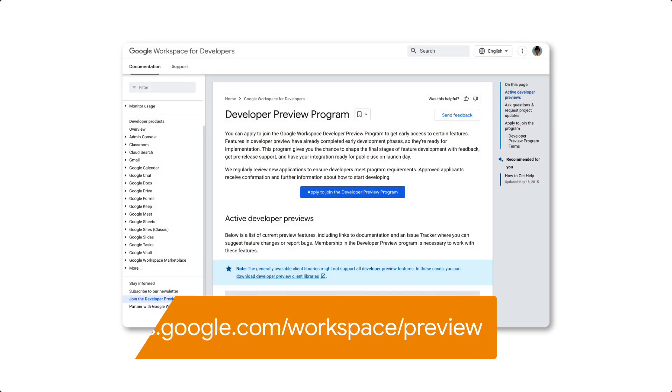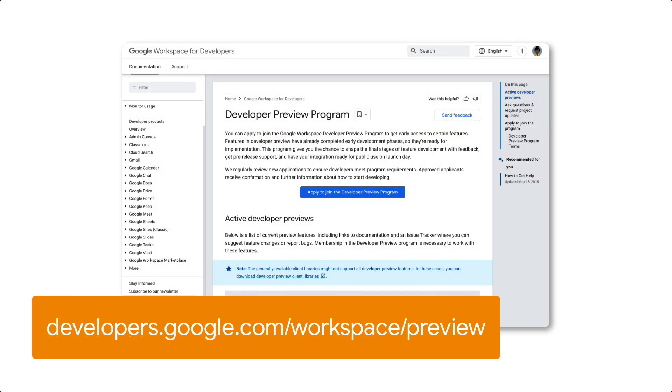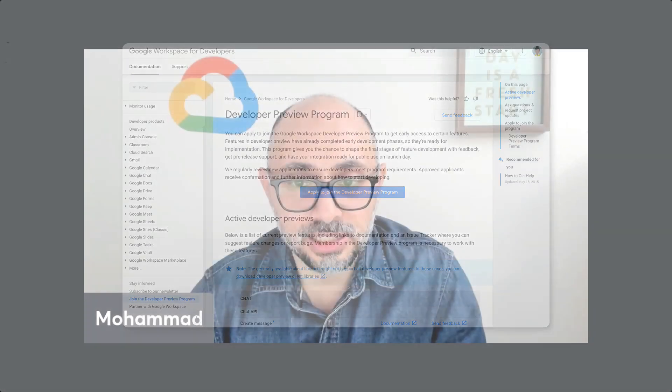Yes. I always tell partners to sign up for our Developer Preview Program. That is our program for public previews. Sometimes we will release APIs where our developers and partners can get early access, and that is the way they will know about it. Please sign up. It takes about a week or so for you to enroll in it, but then you will be in the know for anything coming up that we would like you to participate in. It's been amazing how many developers have signed up in the last few months.